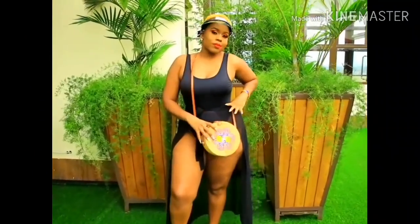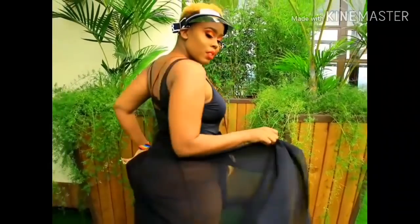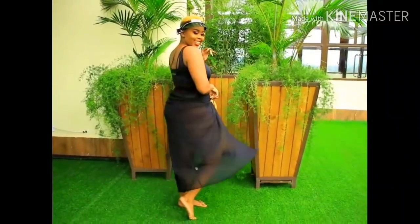Yes girl, look at you! Anyway, I had to do a voiceover on this one because there's a lot of noise around the area. But first things first, we're going for this swimsuit set.